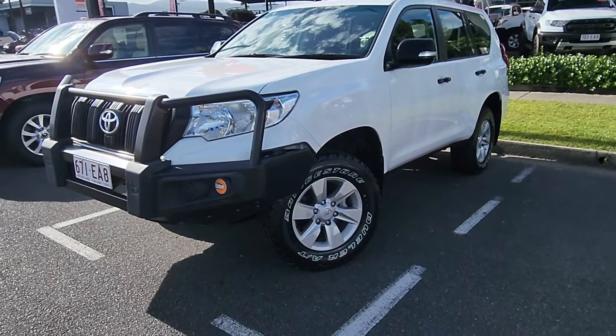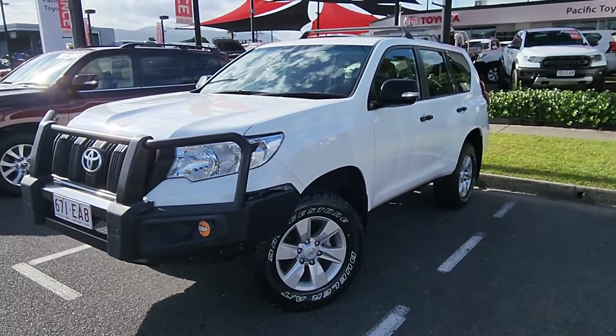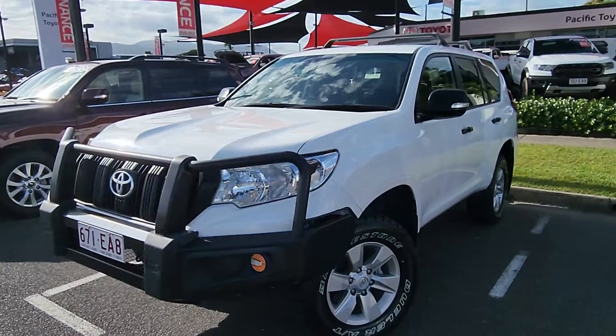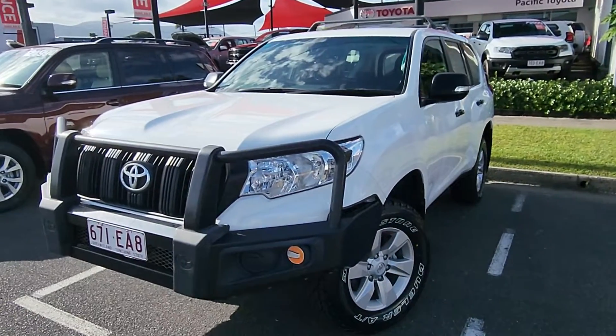Hey, good morning Tim. This is Braden from Pacific Toyota here in Cairns. Congratulations again on your new Toyota Prado sitting here in front of me — the 2017 GX in the manual. Congratulations again, and thanks so much for choosing us.